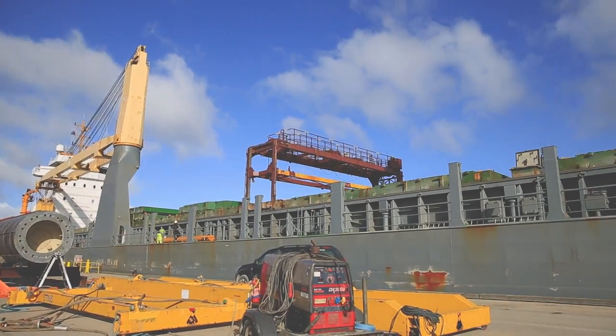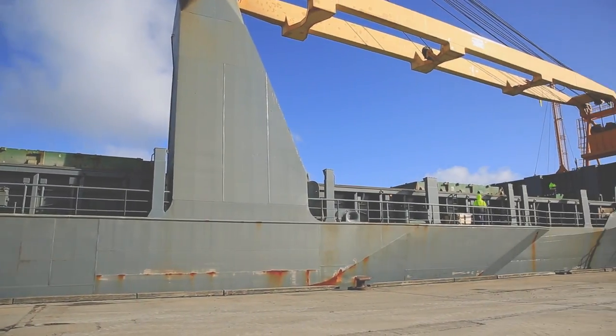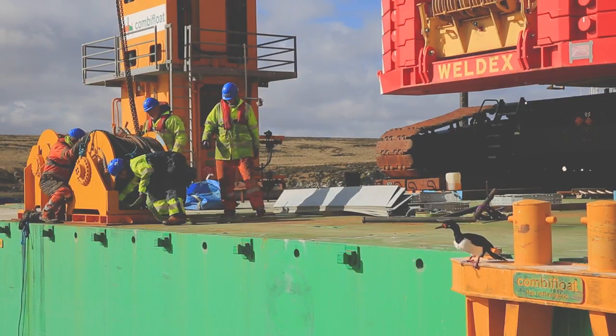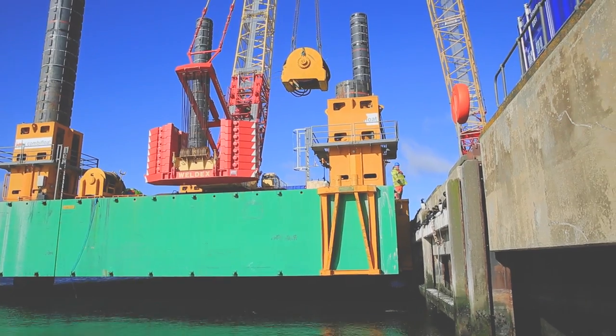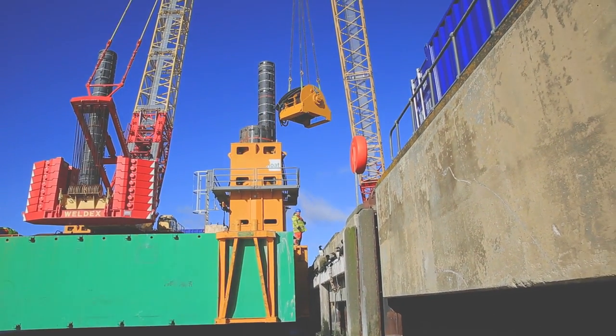The project we have running here at the moment to improve our RoRo facility has been vitally important. The port was designed back in 1983 with much smaller ships in mind, so now we get strategic RoRo vessels — about 20,000 tonnes, 200 metres long. What we're seeing now as we approach the end of the construction phase is the outcome of really good project management, good design, and good liaison with the client.